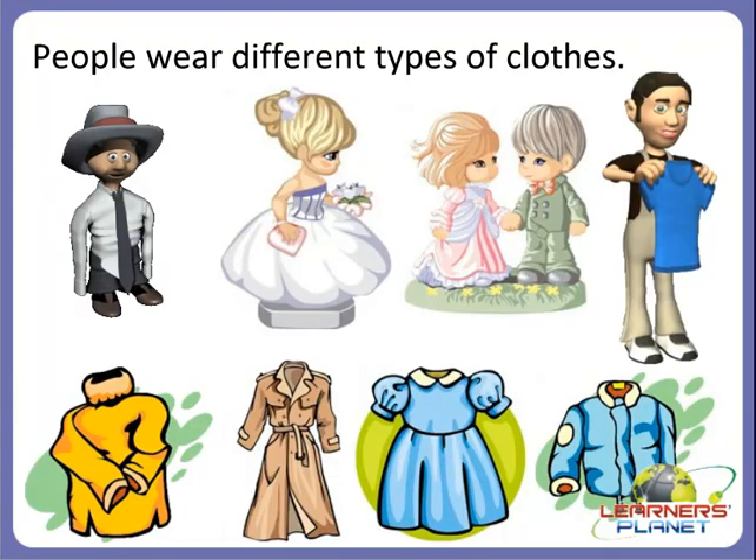People wear different types of clothes. You must have seen that there are different seasons like summer, winter, autumn, spring, and rainy season. All types of clothes are worn by different people in different occasions and also in different seasons.